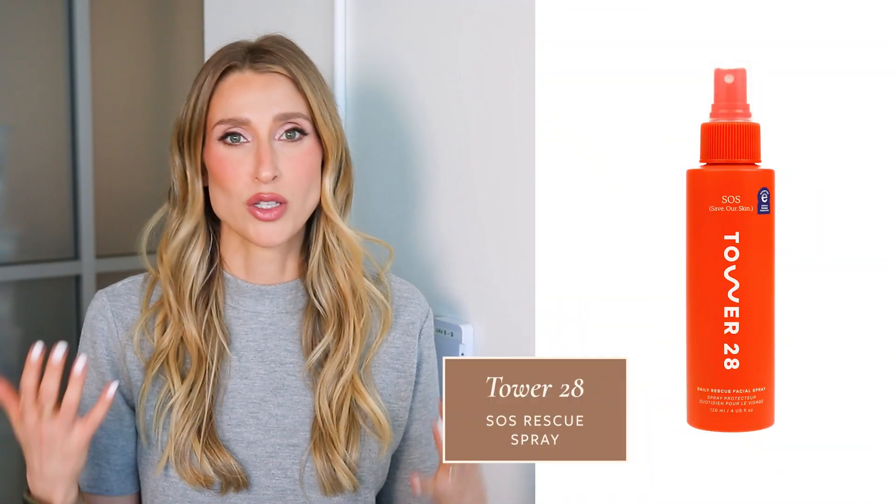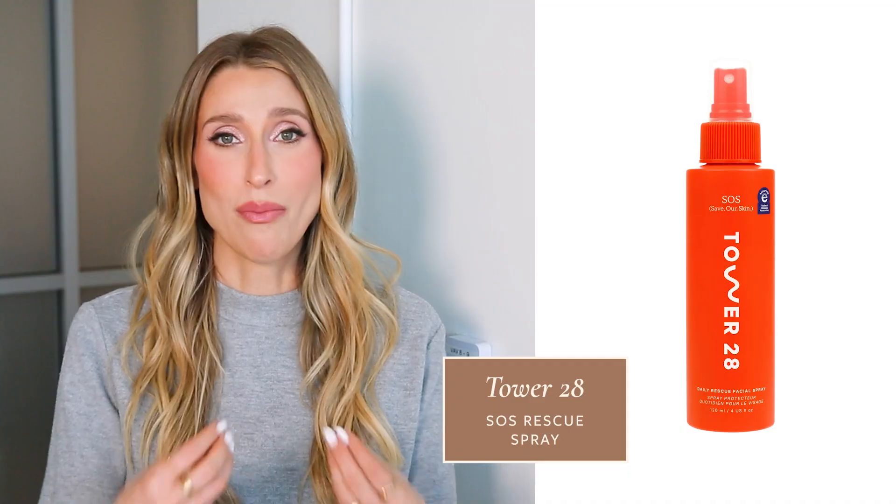You can't get super fancy with hypochlorous acid — these formulas are not going to vary a ton between each other. The reason for that is hypochlorous acid is very unstable, and so there are specific ways you have to process it to maintain the pH and maintain the efficacy of the product without adding too many other things. One of the most popular hypochlorous acid brands is Tower 28, their SOS Spray. I think this is really what put hypochlorous acid on the map in skincare. Because I'm such a fan and I've seen so many of my own patients benefit from it, it was really important to me that when I created my own skincare brand, Prequel, that we had a hypochlorous acid product as well.